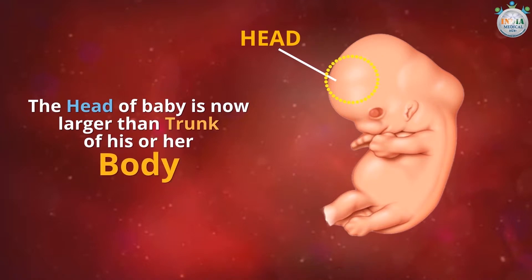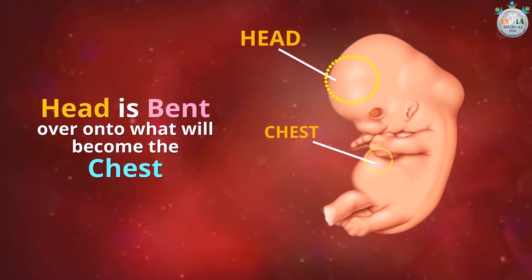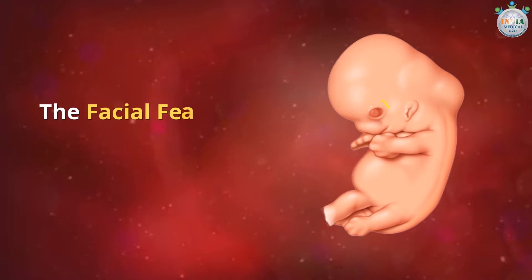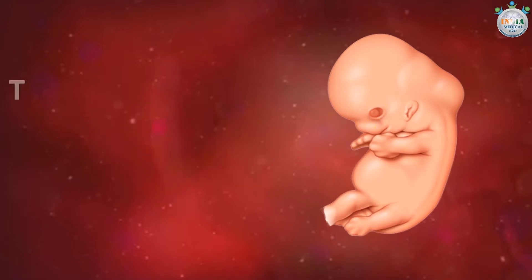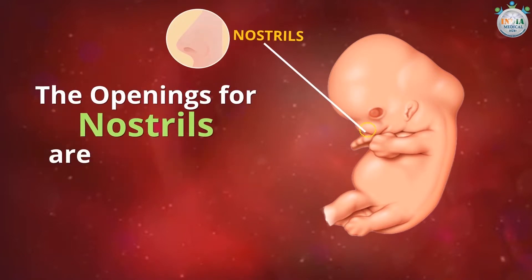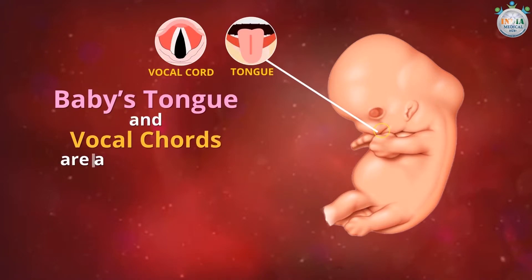The head is bent over onto what will become the chest. The facial features are forming, with dark spots where the eyes will form, and the openings for the nostrils are developing.